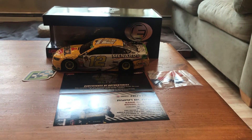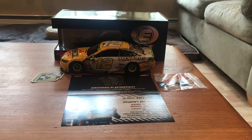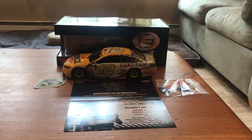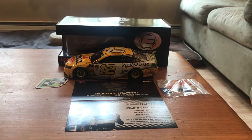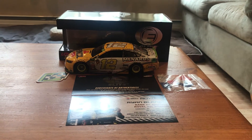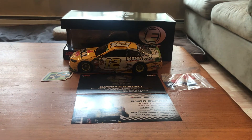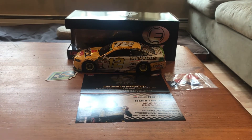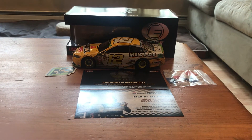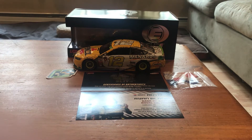Hey guys, we're back with another diecast review. Today's a new arrival, a new shipment from Lionel — this is Ryan Blaney's 2018 Charlotte Roval win. This was the inaugural race at the Charlotte Roval, there was a lot of hype surrounding it. This was the Bank of America Roval 400. Blaney went from third to first in the last chicane as Jimmy Johnson and Martin Truex Jr. wrecked, which allowed Blaney to take the win.